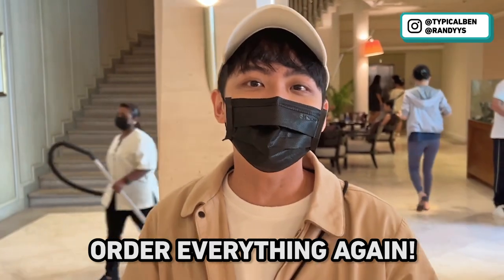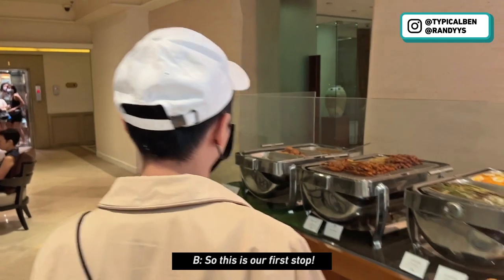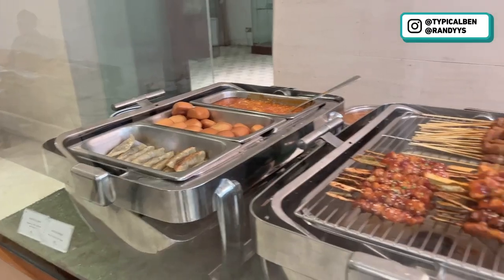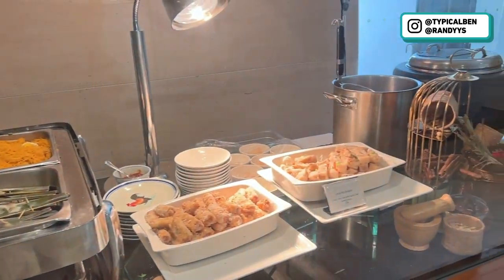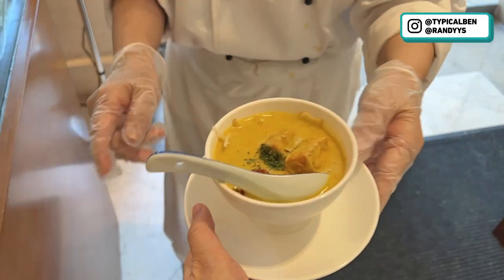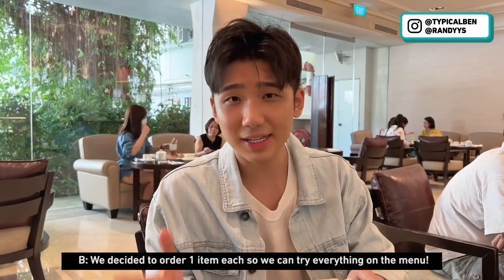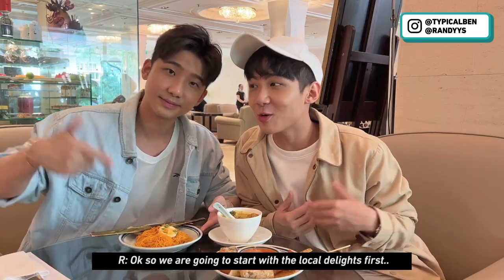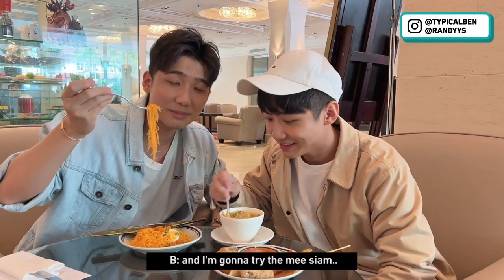We're going to order everything and try everything for you guys. This is our first round — these are all the local delights. We decided to order one item each so we can try everything on the menu. We're going to start with the local delights first. I have the laksa here, and I'm going to try the mi siam.